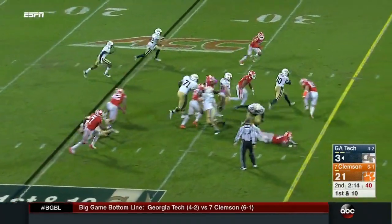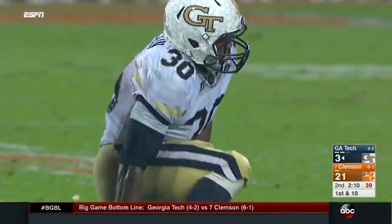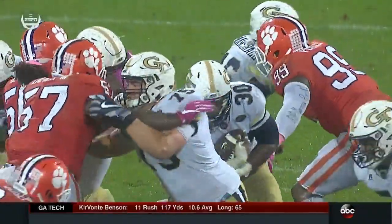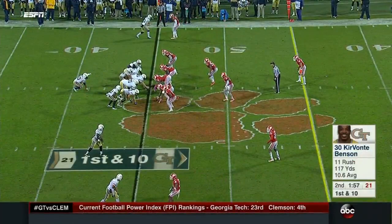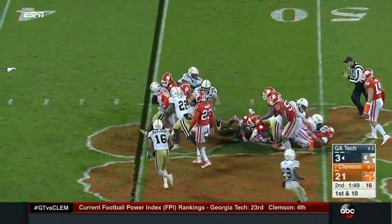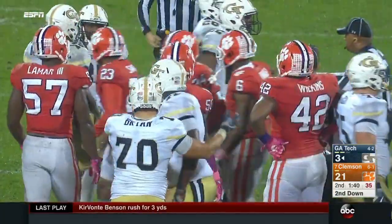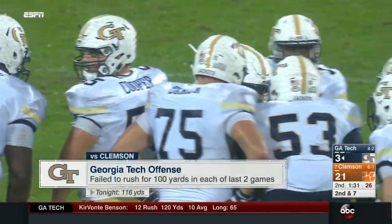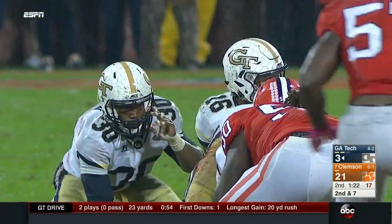Benson breaks a tackle and is out near the 45 — that's really the second productive run they've had tonight. A good read there by Marshall: watch number 99 — if Farrell takes Benson he pulls it out; instead Farrell takes Marshall and it frees up the running back. Benson was one of the guys who was outspoken this week, saying Clemson would see a very different Georgia Tech team. The offensive players were really embarrassed by the way they played in last year's home loss to Clemson. When you make those kind of comments, the Clemson defense takes notes.